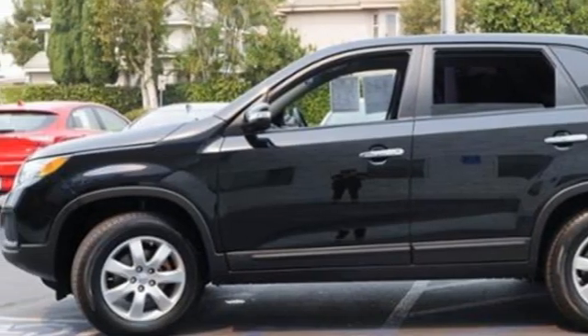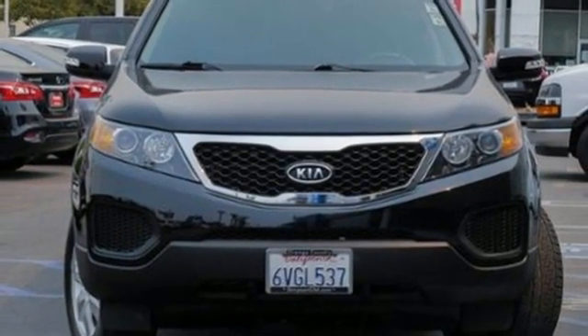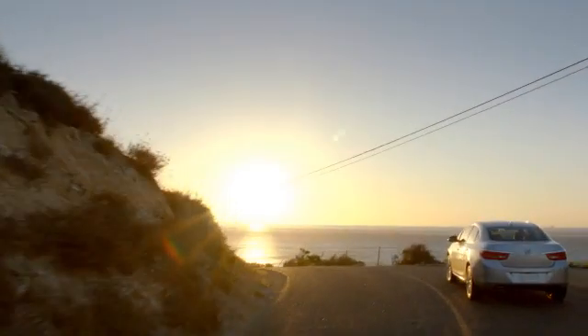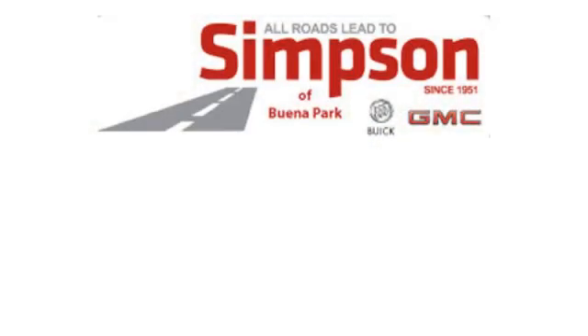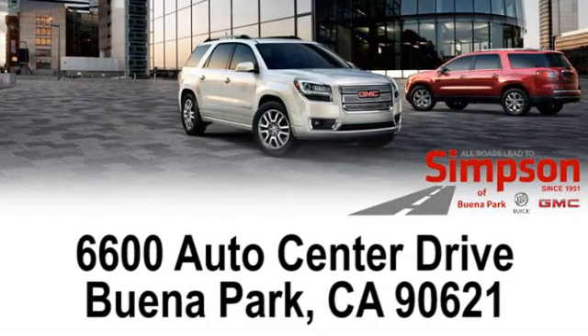Think smart and drive protected. Test drive the Sorento today. All roads lead to Buick GMC — call, click or stop on in today. We're conveniently located at 6600 Auto Center Drive in Buena Park, California.